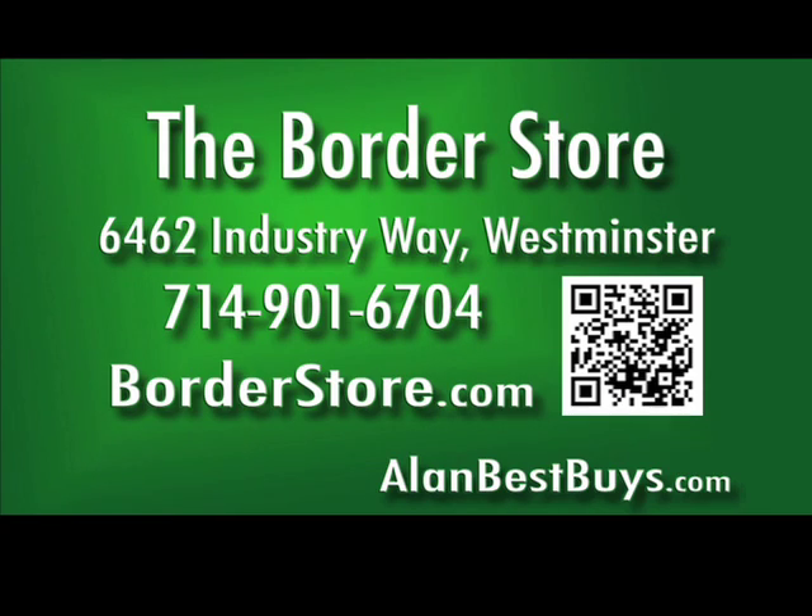We have the largest in-stock selection of wall coverings, grasscloth, murals, and borders in Southern California. The Border Store, 6462 Industry Way, Westminster, 714-901-6704. Open six days a week, closed Sunday, but BorderStore.com never closes.